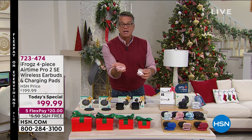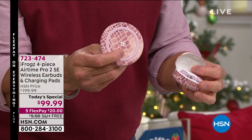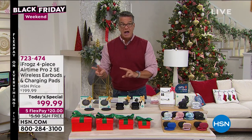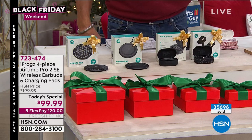You can put your phone on here, tablet on here, whatever other device that has Qi charging. You're going to get two of these, separately gift boxed — that's two gifts. You're going to get two sets of iFrogs — that's two more gifts. That's four presents for $99, 50% off, individually boxed, four separate gifts.